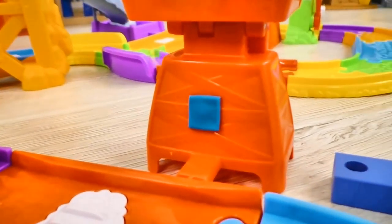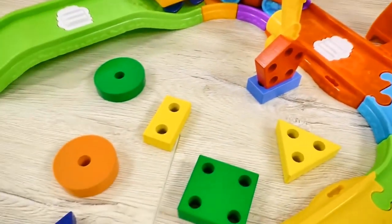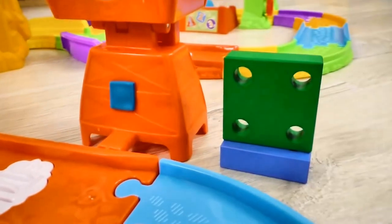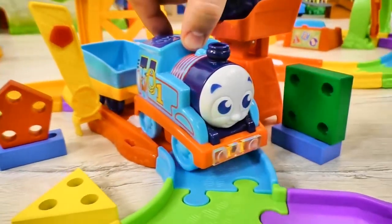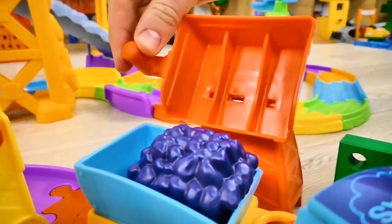Look! There's something on the loading station too! Let's find a matching figure as well! It is called... Square! Great!